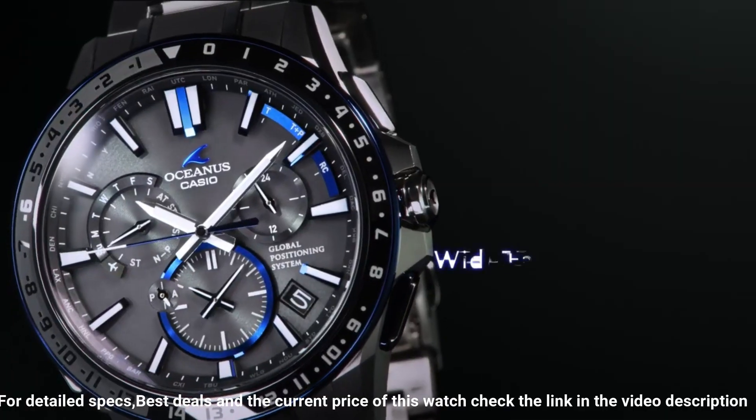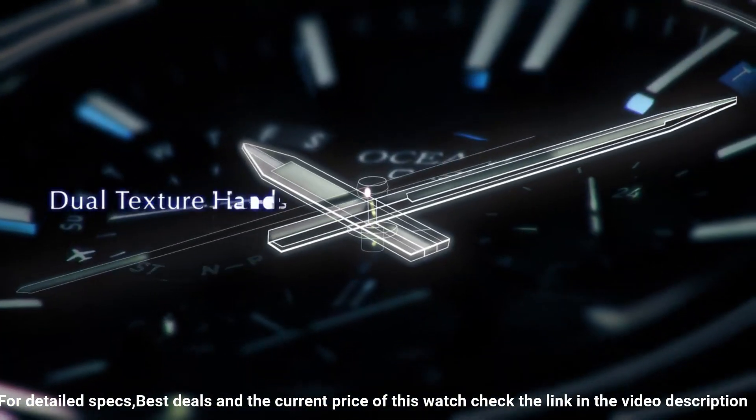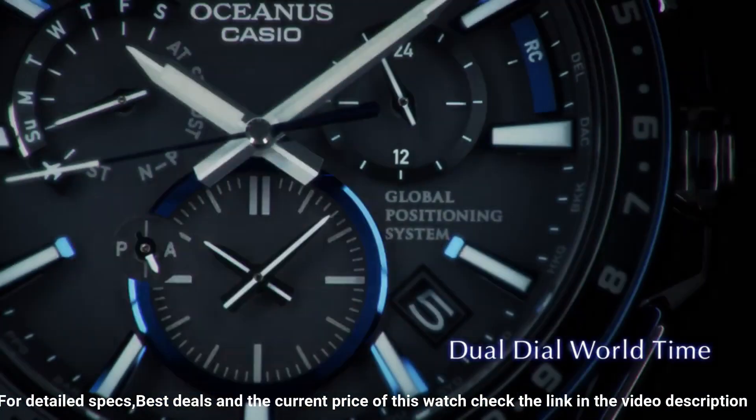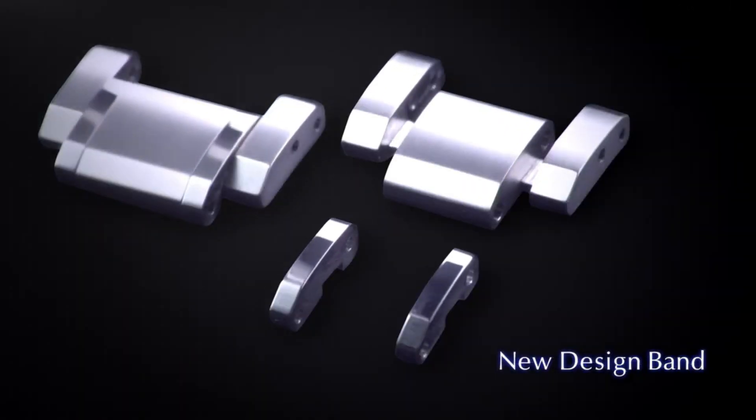Excellent timepiece. Great piece. Incredibly affordable and I just love this brand. The watch itself is fantastic — gorgeous dial. Wow, what a great piece. Worth every penny. Love this mechanical hand-wound piece.